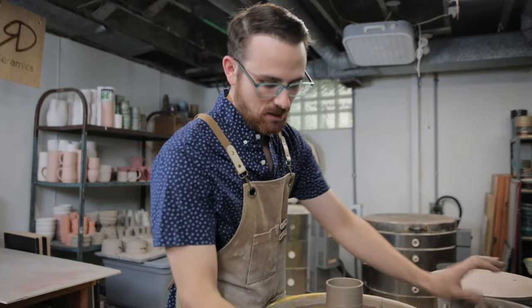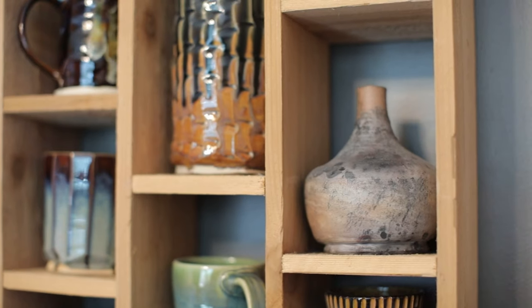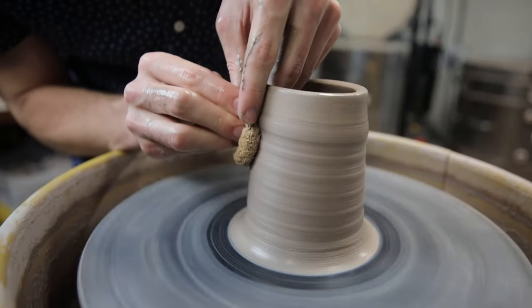So how did you get started doing this? I started pottery in high school, started learning hand building, and then I started wheel throwing. I just really love throwing the wheel.